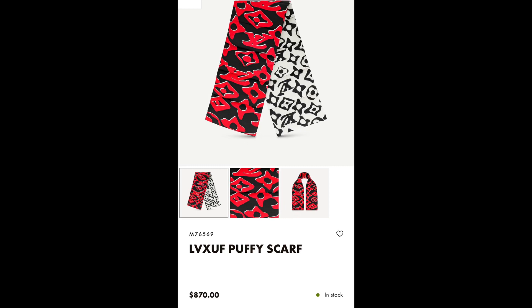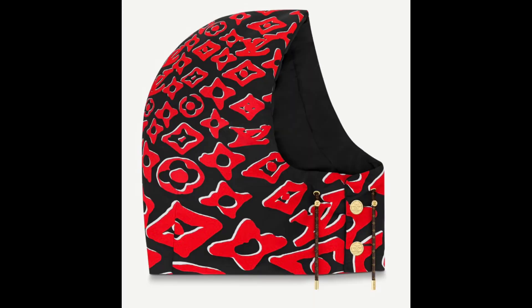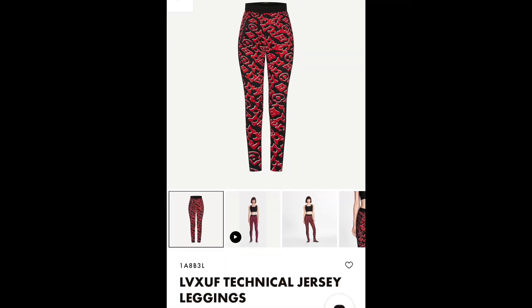Next we have the puffy scarf at $870 — the code is right there if you're interested. Then the puffy hoodie, which looks like a boxing glove, at $900. And finally the jersey leggings at $1,400. That's interesting.